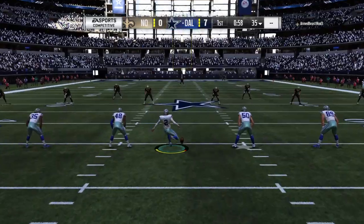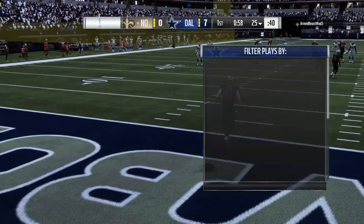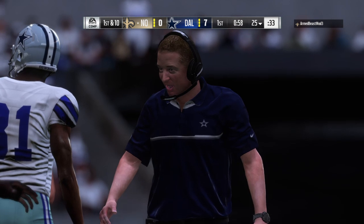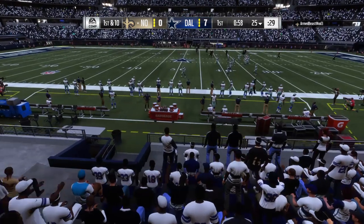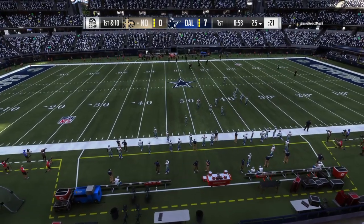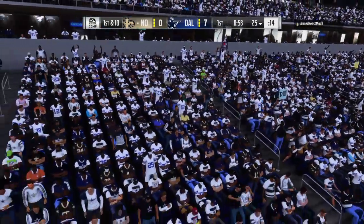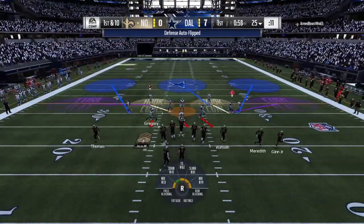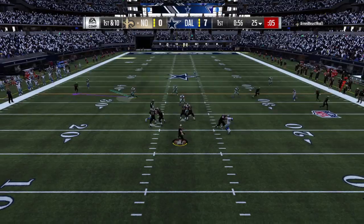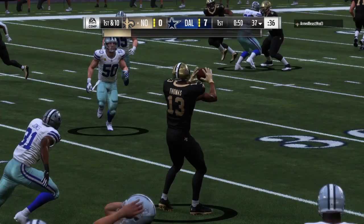The kickoff team on the field now as they will send this one away. This is taken about 7 yards deep and he'll elect not to return this one, so they'll bring it out to the 25 on the touchback. So Brees is going to lead the Saints up here, first and 10 at their own 25-yard line. From the gun, it's Brees, looking left side and completing it to Thomas.